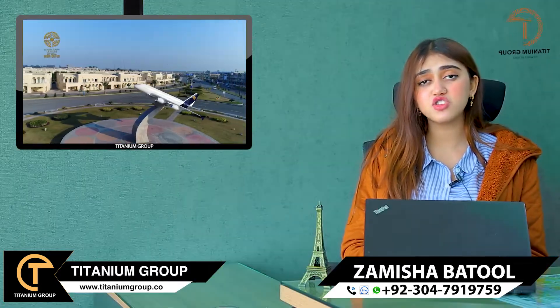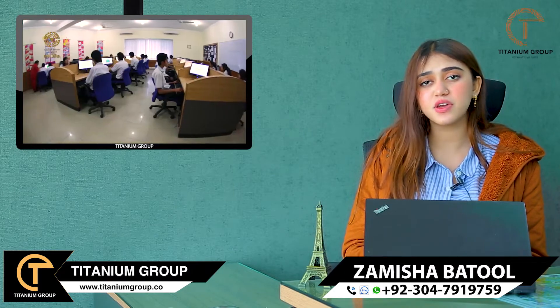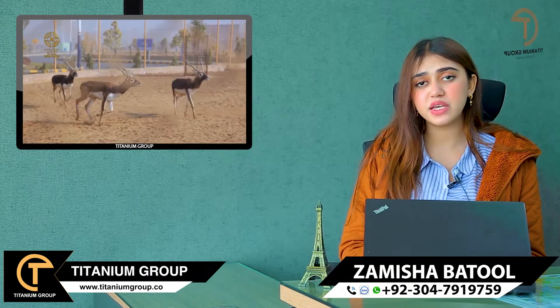This is a good opportunity for those people who want to invest in their own homes, because building your house separately involves a lot of difficulty. I will tell you more about this.